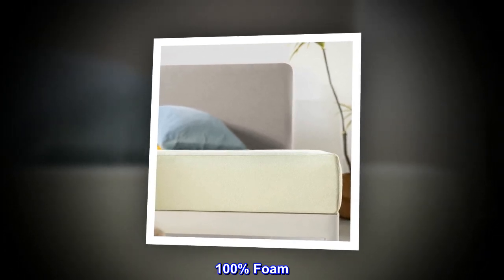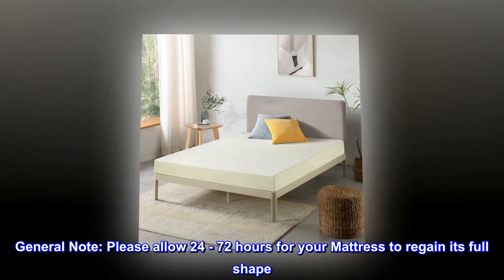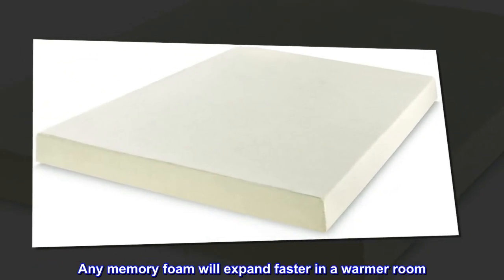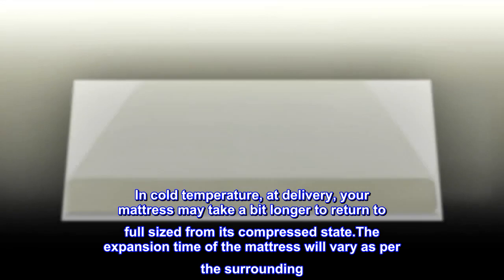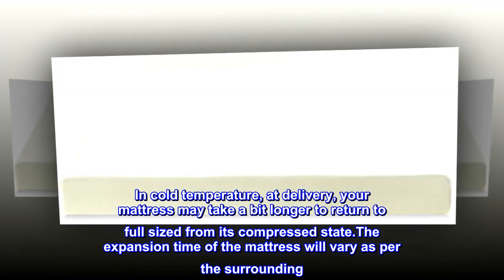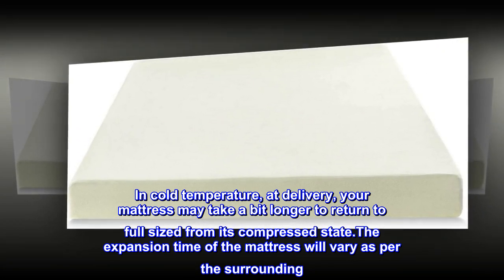100 percent foam. General note: please allow 24 to 72 hours for your mattress to regain its full shape. Any memory foam will expand faster in a warmer room. In cold temperatures at delivery, your mattress may take a bit longer to return to full size from its compressed state. The expansion time of the mattress will vary as per the surrounding environment.